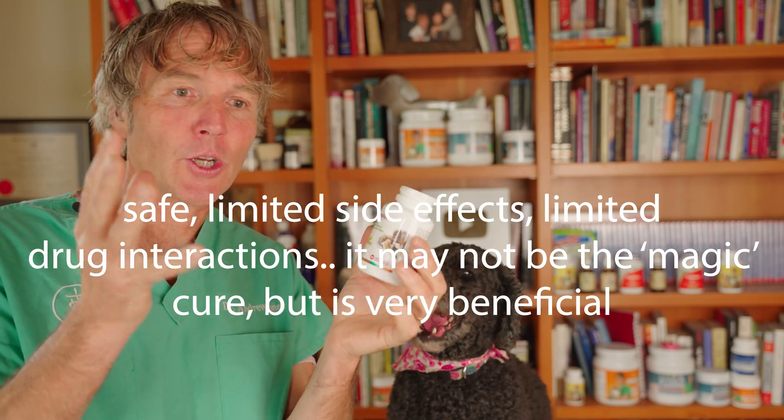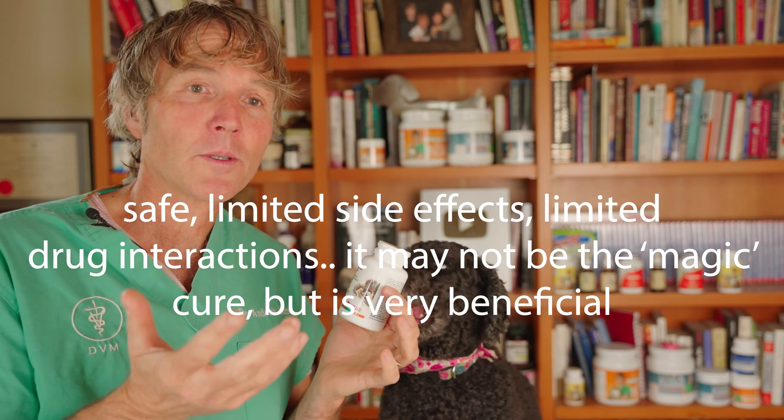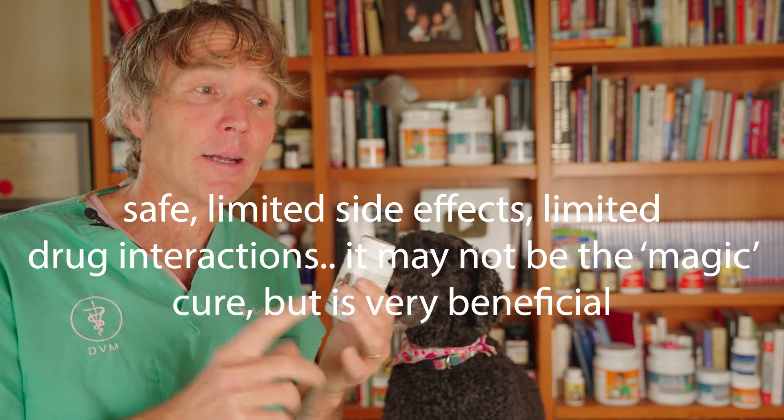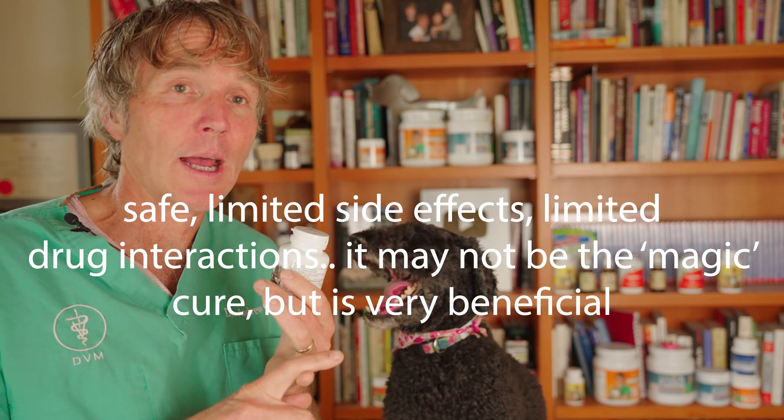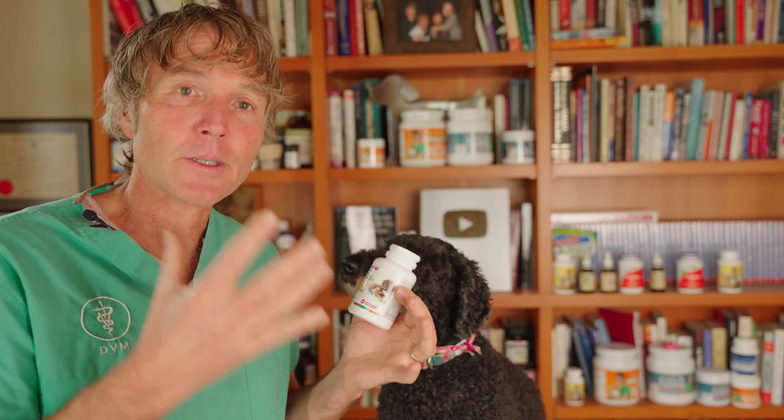It seems pretty darn safe — limited interactions, limited side effects, with real positive upside. It's not necessarily going to be a magic cure where you give it and your dog is cured of cancer, but it sure helps. It may actually make a big difference — maybe your dog will have a positive remission for a long period of time, or maybe it's just going to extend his life, especially if you're also doing it in conjunction with chemotherapy.